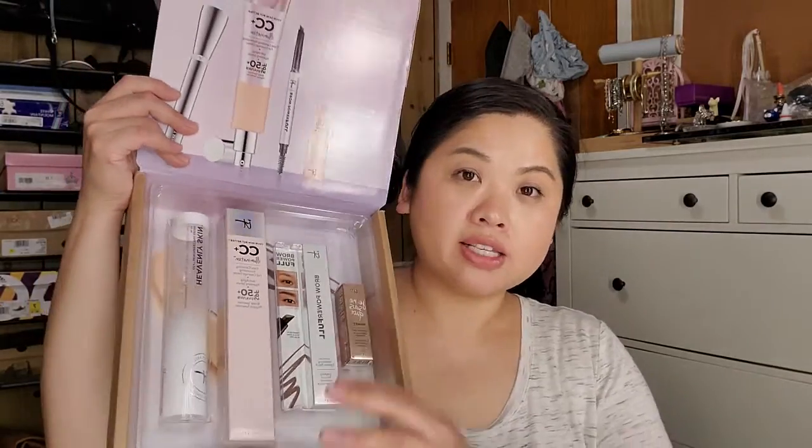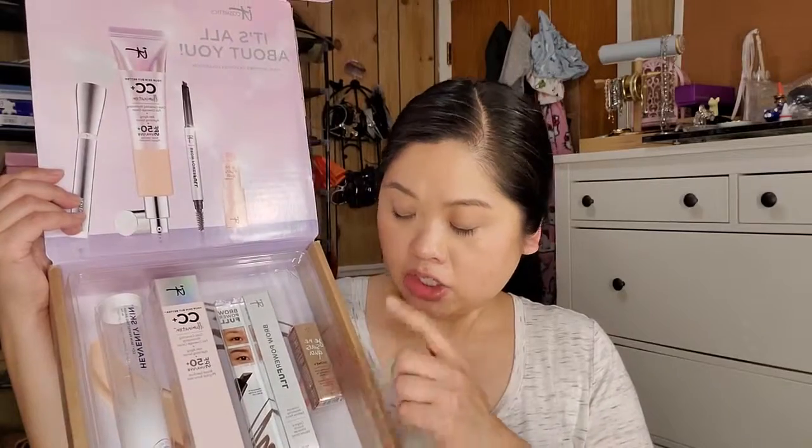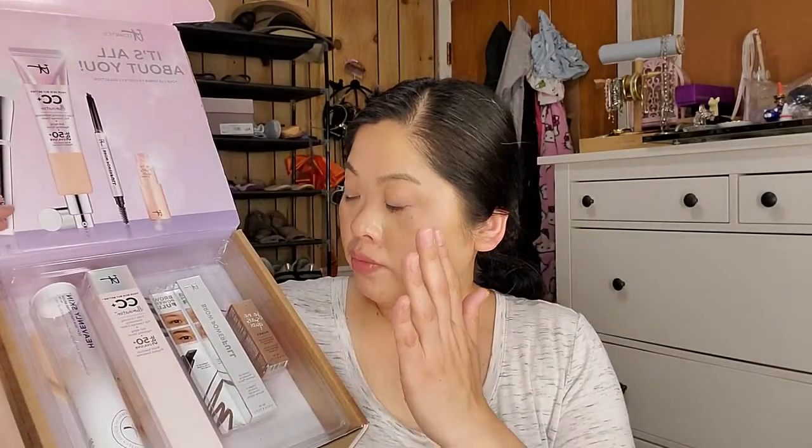I'm going to start with the new stuff first, and I'm really excited about this one — this is the 'It's All About You' customer favorites collection. You get four full-size products: the Je Ne Sais Quoi honey lip product, the Brow Power pencil, the CC Illumination full coverage cream, and the brushes. They also gave you the 'Your Skin But Better' CC cream, and the Secret Sauce anti-aging moisturizer.